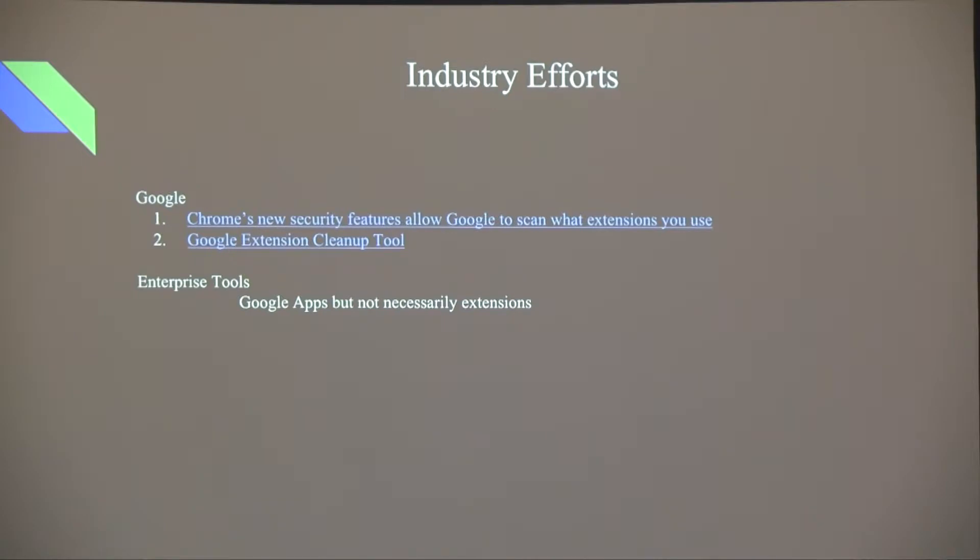There are some industry efforts. Google is putting out more security features and tools to help users analyze and evaluate extensions, though they're very new. There are also enterprise tools that are great for enterprises, but they're sometimes more focused on the app side — integrating with Google Drive, Slides, and Excel to look for social security numbers or credit card numbers — rather than focused on extensions themselves.